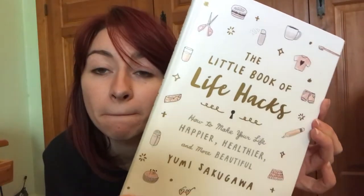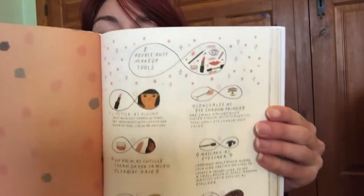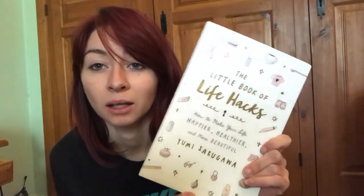I also got two books — I don't actually read that often, but I saw these and thought why not. The first one is by Yumi Sekigawa and it's called 'The Little Book of Life Hacks: How to Make Your Life Happier, Healthier and More Beautiful.' I've only read about six pages but it looks amazing — the pictures and design are just incredible. For example there's a section on eight double-duty makeup tools. Definitely get that book — it was £14.99 in Urban Outfitters.